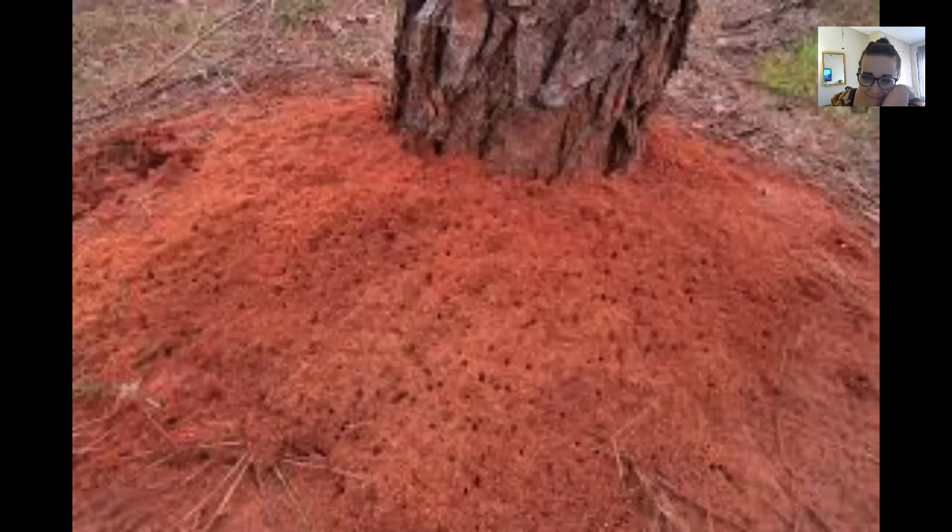People occasionally mistake fire ant mounds for plain dirt, or in this case, a grave. Fire ants are social insects that build nests, called mounds, by pushing up soil as they tunnel in the earth.